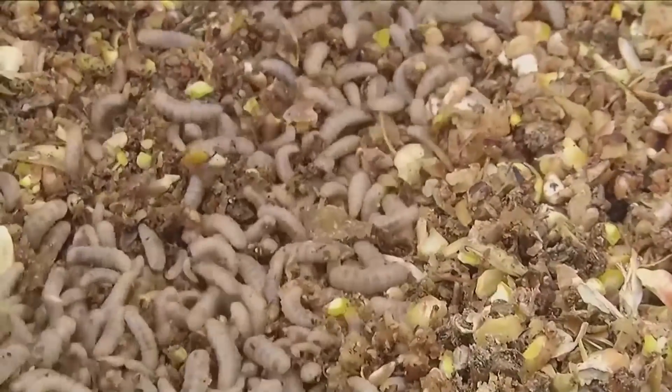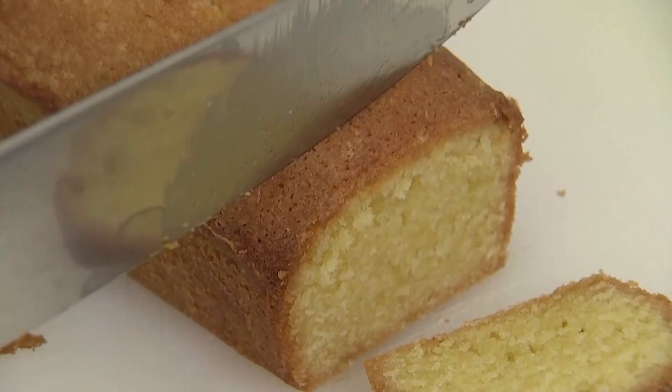Would you add bugs to your diet if it helped the planet? Maybe I would. This is InsideEdition.com.